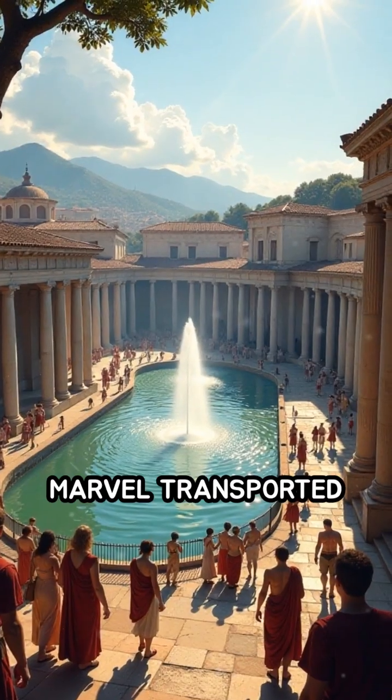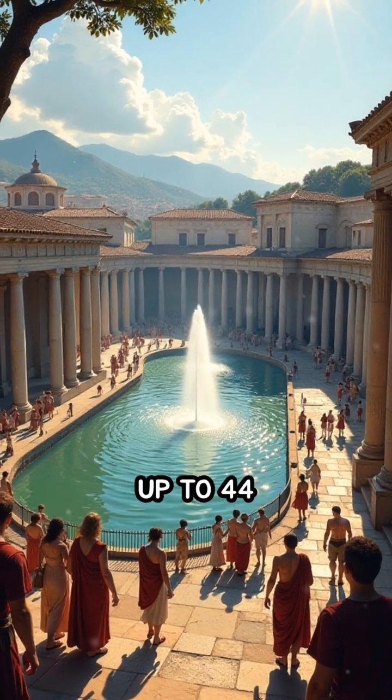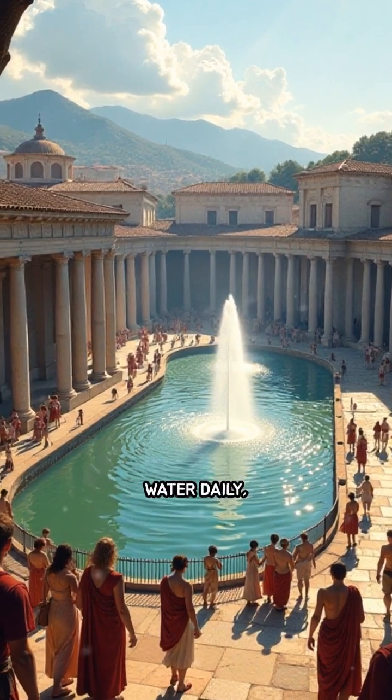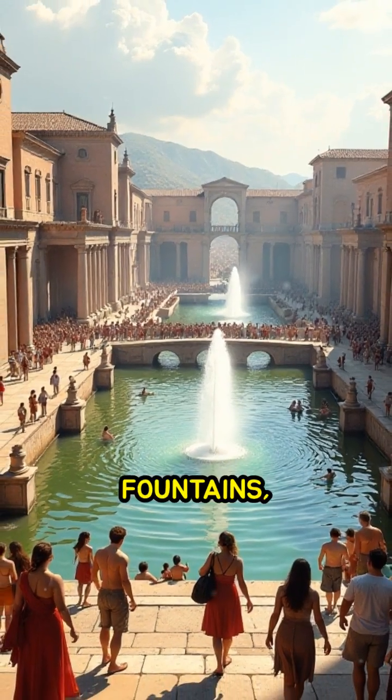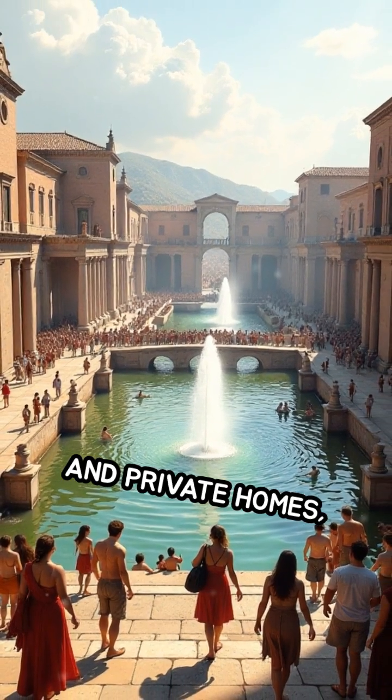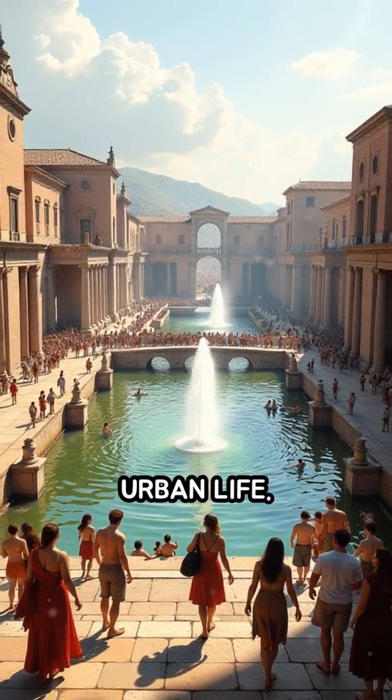This engineering marvel transported up to 44 million gallons of water daily, supplying public baths, fountains, and private homes, greatly enhancing urban life.